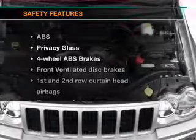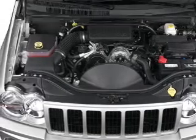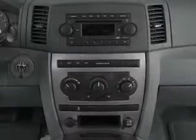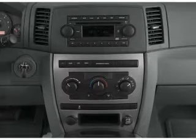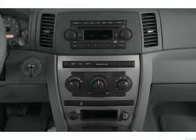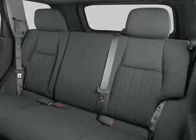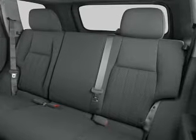If safety is a high priority, rest assured knowing that these top safety components are included: front ventilated disc brakes, curtain head airbags, passenger airbags, traction control, stability control, low tire pressure warning, and independent suspension. Our website offers more information on all of our vehicles. Call us today to start test driving.